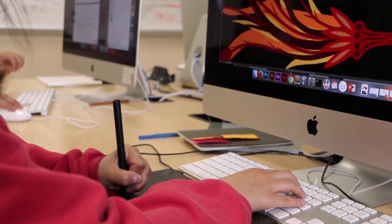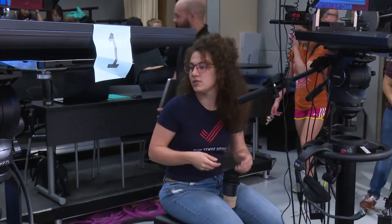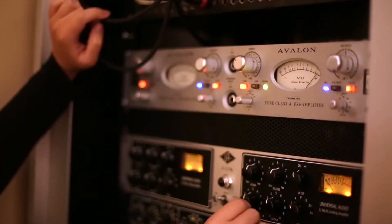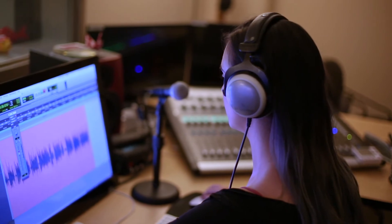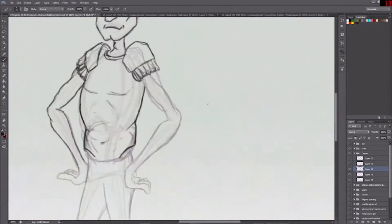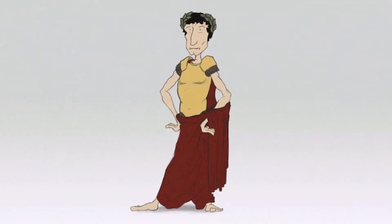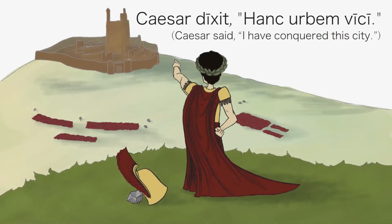STAs do everything from designing digital course materials, to studio production, to mentoring the next generation of STAs. They acquire and sharpen professional skills, and expand their technical and creative toolkit, giving them a head start in their professional careers. As someone coming from a fine arts background and looking at going into education, this has been a really cool space of overlap, where the fine arts are coming together with technology — a real-world application of these skills.